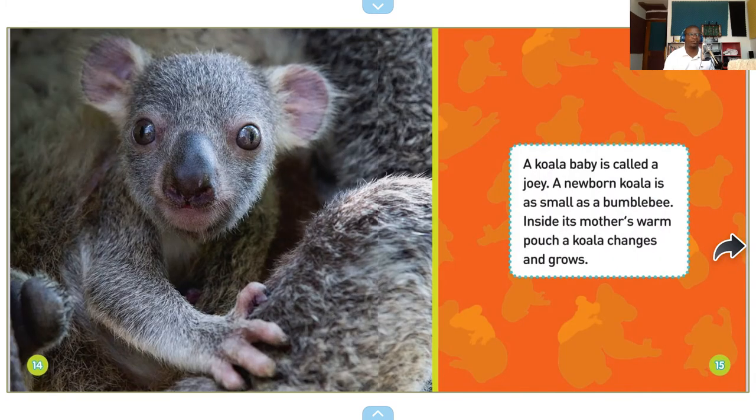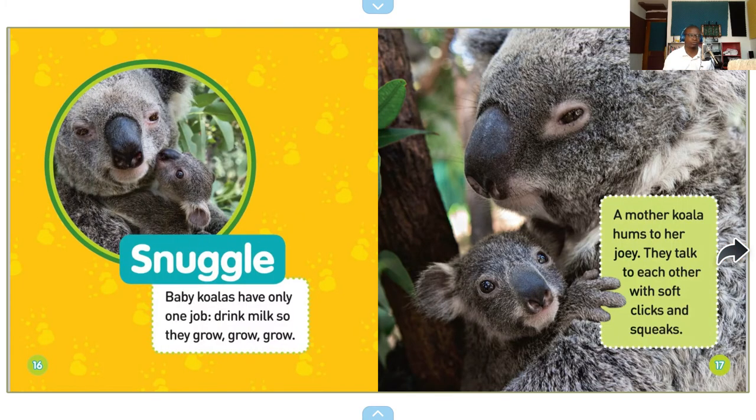It's such a cute photo of a baby koala! A koala baby is called a joey. A newborn koala is as small as a bumblebee. Inside its mother's warm pouch, a koala changes and grows. Baby koalas have only one job: drink milk so they grow, grow, grow. A mother koala hums to her joey, and they talk to each other with soft clicks and squeaks.